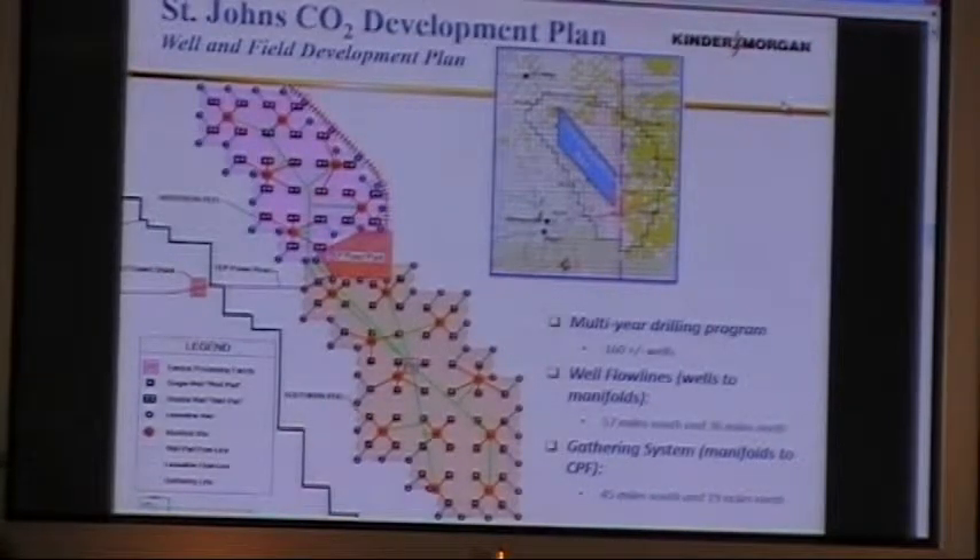All the boxes represent well locations, and each of those wells will be hooked to a manifold that will service four to six wells. Those wells will go back through flow lines to the main trunk lines, which are represented in green. All told, we'll have about 160 well locations and several miles of flow lines in the gathering system, which Barry will touch on later.